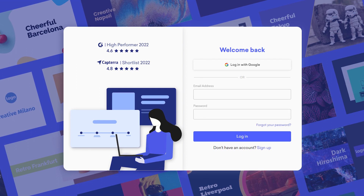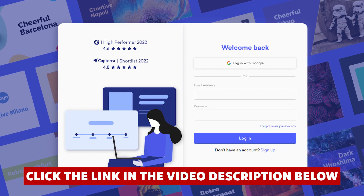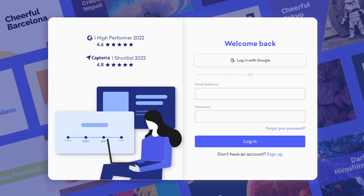Now if at any point while watching you decide you want to try out Dectopus, you'll save some money if you click the link in the description before you create an account. So definitely take advantage of that link — it saved me a lot of money when I signed up.